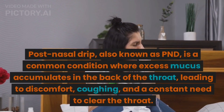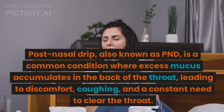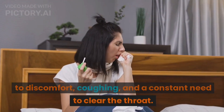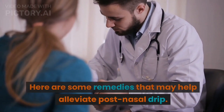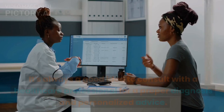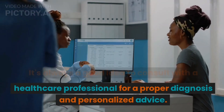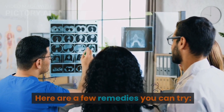Post-nasal drip, also known as PND, is a common condition where excess mucus accumulates in the back of the throat, leading to discomfort, coughing, and a constant need to clear the throat. Here are some remedies that may help alleviate post-nasal drip. It's always a good idea to consult with a healthcare professional for a proper diagnosis and personalized advice.